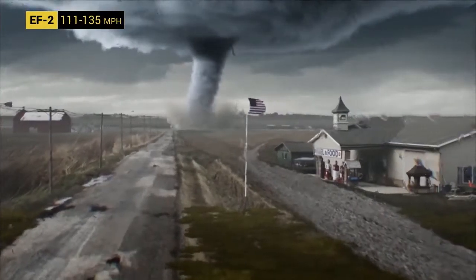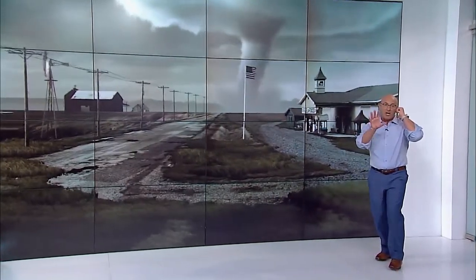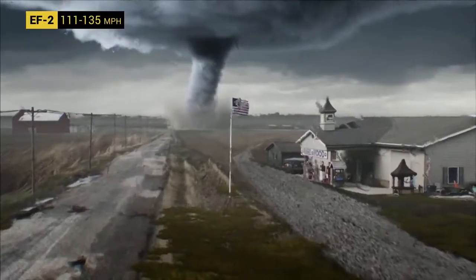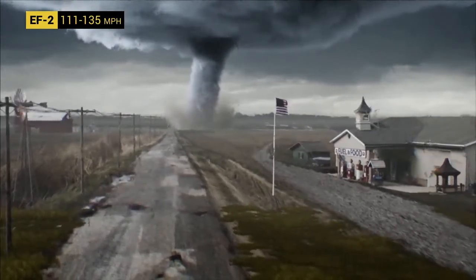Let's keep looking at this tornado because it's still moving toward us, and from what I'm hearing from the Doppler on Wheels, it is still intensifying. They're getting winds now of 111 to 135 miles per hour, so this is likely an EF-2. Winds are now strong enough to not just roll a mobile home but completely destroy it — tear off complete rooms and send debris through the air like a missile.